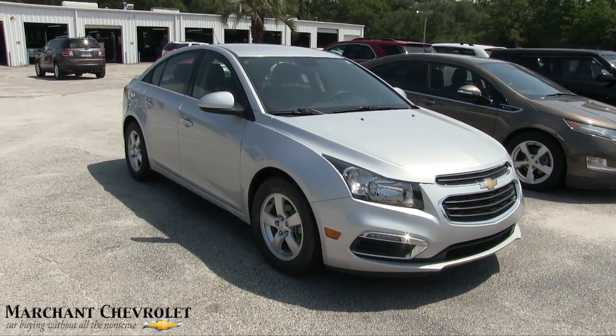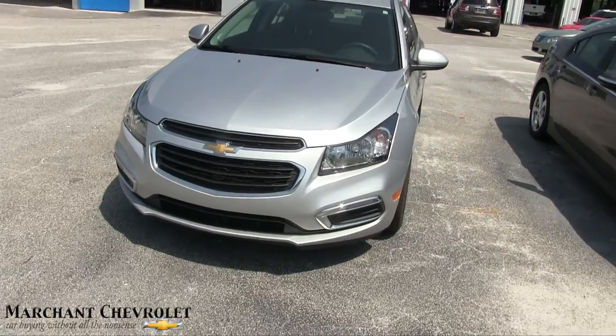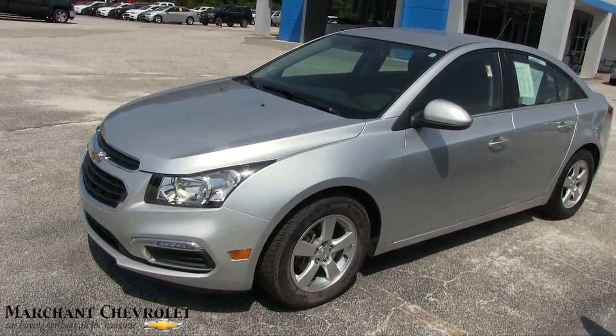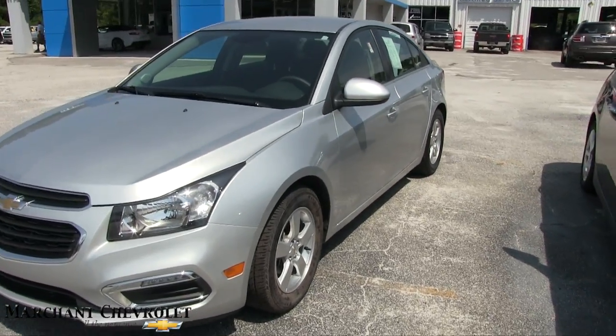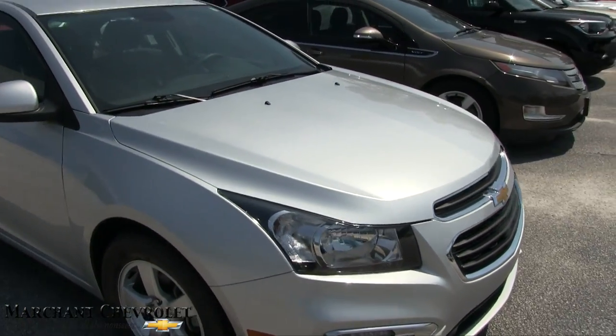Here's a 2016 Chevy Cruze at Marchant Chevrolet. I'm going to walk around this vehicle, take a look at it, see what's going on with it. Good looking car. It's kind of a condition report — if I see any major dents or scratches I'll point them out to you on camera. So far looking very nice, I like that silver, pretty color.